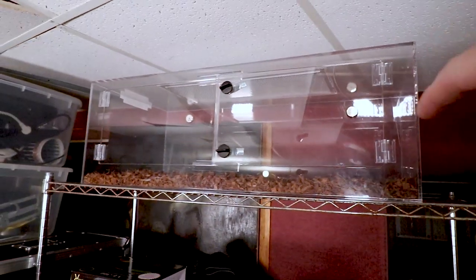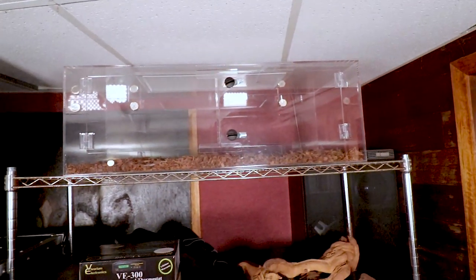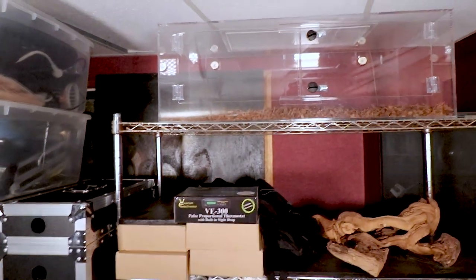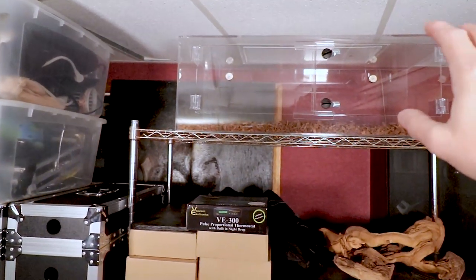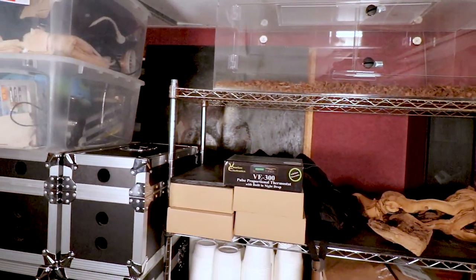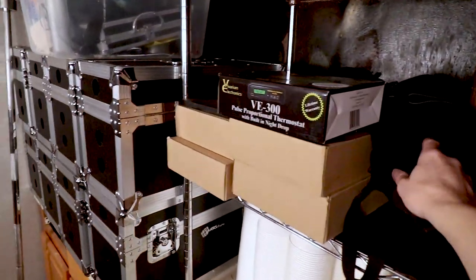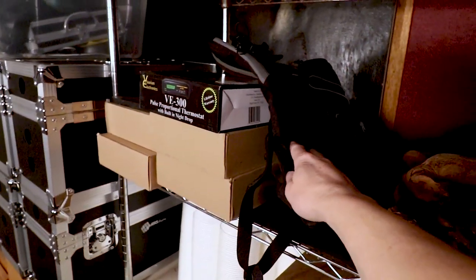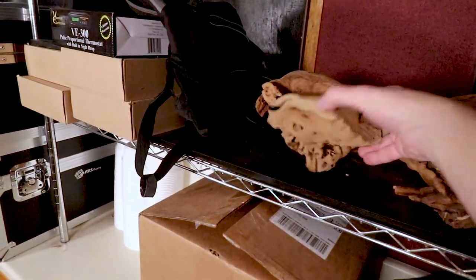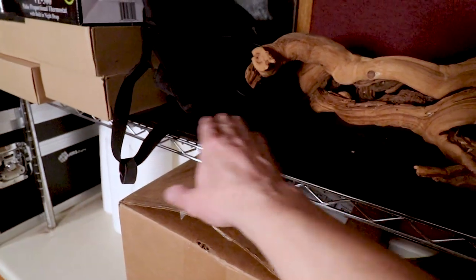I'm actually thinking about selling my corn snake at the show. I decided I don't want to breed corn snakes, so I'll bring them to the show, and if I get adult ball pythons I'll put them in the acrylic cage with a heat mat on a controller. I also used to bring a little backpack for meals but I switched to just a regular cooler.